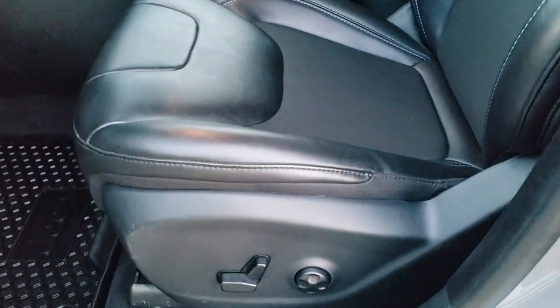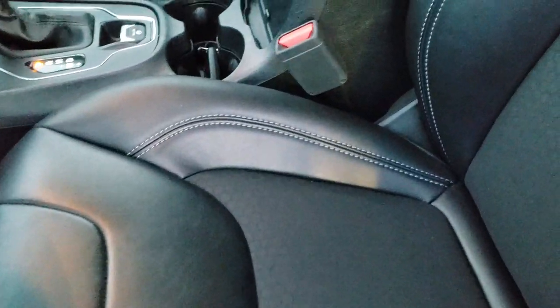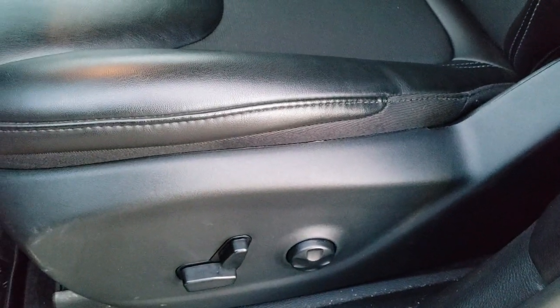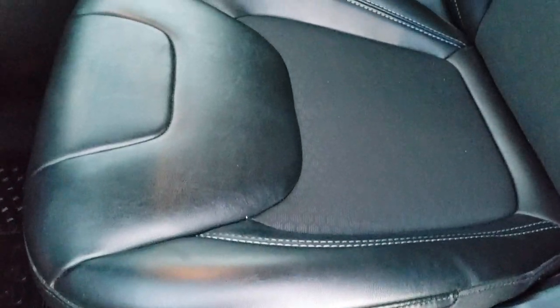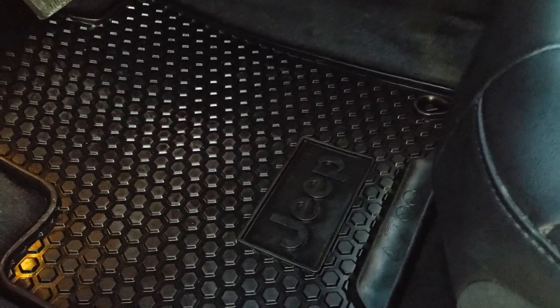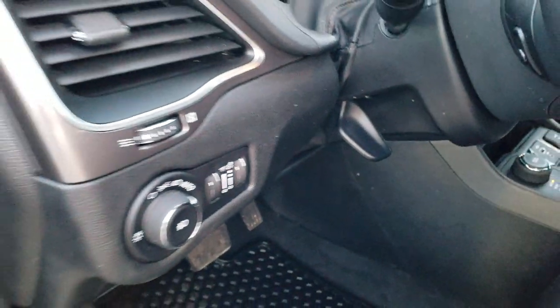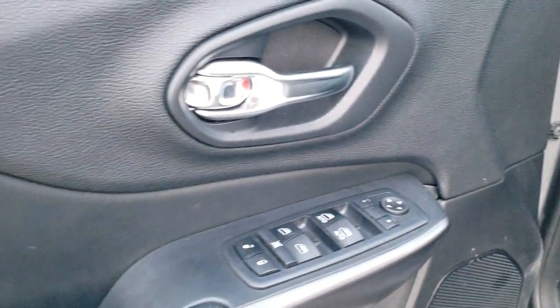Inside, the Latitude Plus package gives you the black cloth and premium vinyl seats with blue stitching. Power driver's seat with lumbar support. Because it has the cold weather group, both front seats are heated. You do get all-weather floor mats, part of the all-weather group, and auto headlamps. Power windows, power locks, and power mirrors.